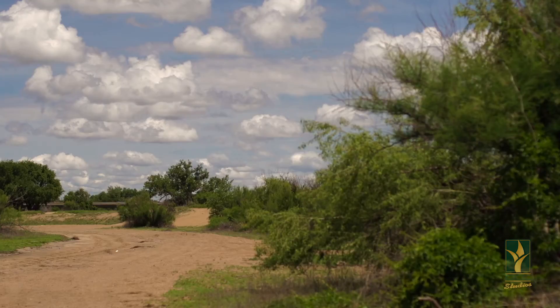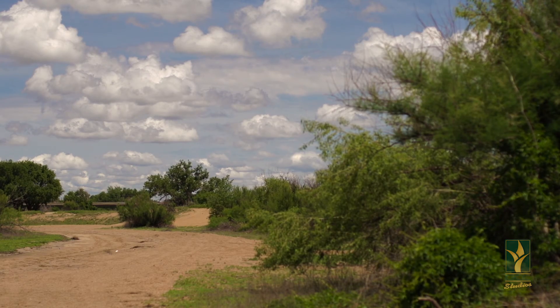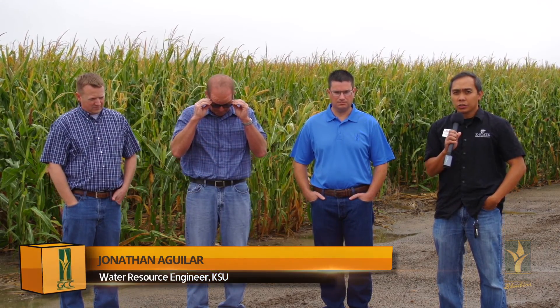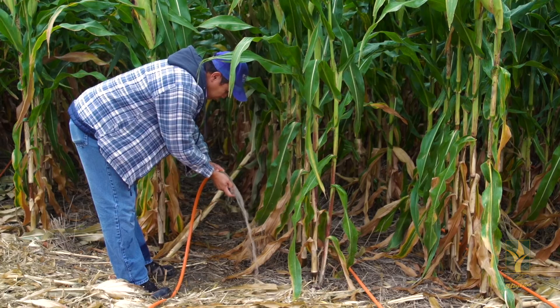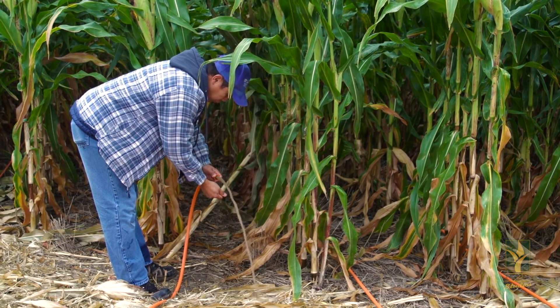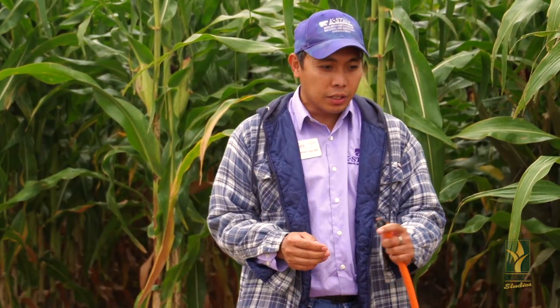Any technology out there that can help deal with that situation is something we're interested in. Other than water quantity, there are also some water quality issues in this area. That's something we're looking at because sometimes it's going to set us back in terms of limited irrigation. If you've got some issues with water quality, your tendency is to actually add more water to leach out those nutrients or elements.